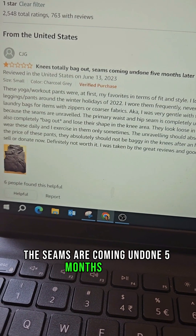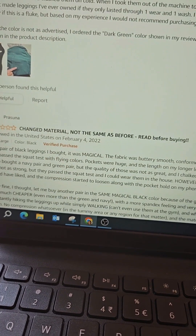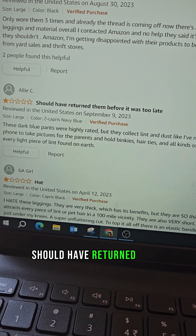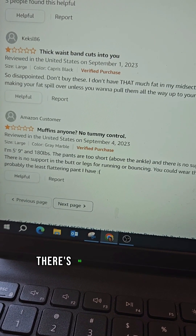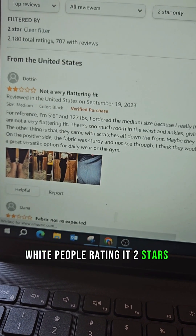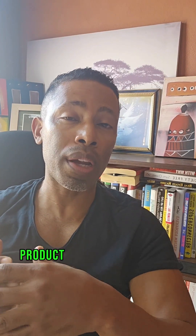Now go to the reviews and filter to one star and two star only. Remember, you're not trying to compete head-on — you just want a small portion of their market. Look at the complaints: 'the knees totally bag out,' 'seams are coming undone five months later,' 'it causes a rash,' 'stitching is coming out after one wear and one wash,' 'change the material,' 'seams are coming loose,' 'too hot,' 'thick waist cuts into you,' 'no tummy control,' 'poor quality,' 'fabric not as expected.'